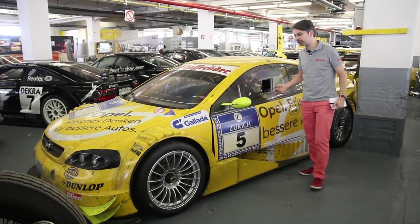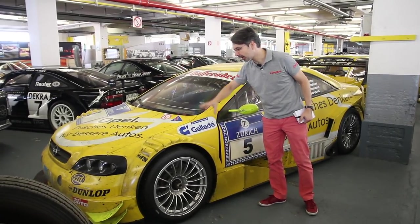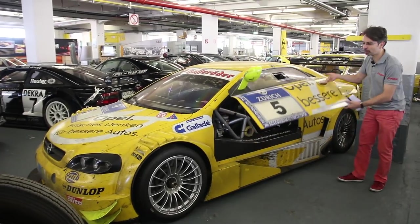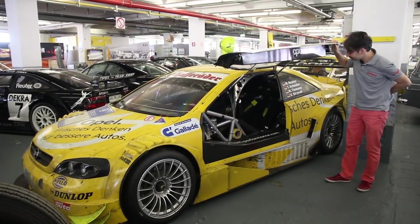Dernier exemple en date, c'est l'Opel Astra DTM, qui sort tout juste du circuit — elle n'a pas été nettoyée, elle est vraiment dans son jus. Sa particularité est cette porte papillon qui permet de se glisser dans le baquet.